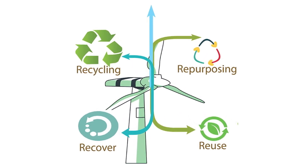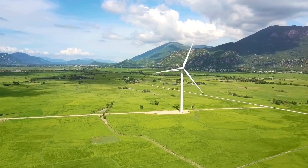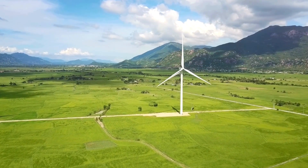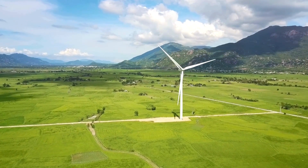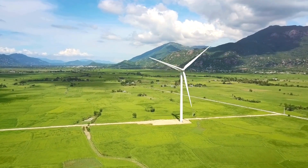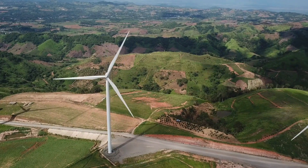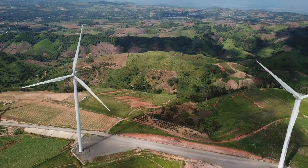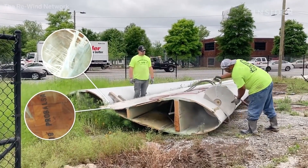One strategy is repowering — reusing old blades in other wind farms, or converting them into architectural elements like bridges or bike racks. Yet, as wind energy continues to grow, repowering alone won't be enough. By 2030, Europe could see up to 5,700 wind turbines dismantled annually. So, what are the alternatives?